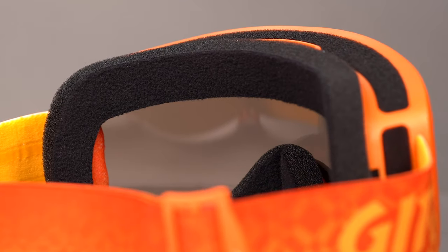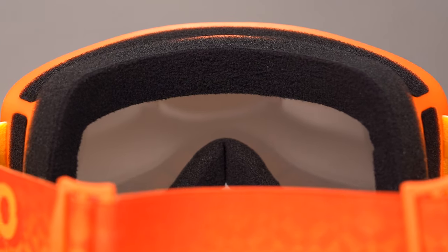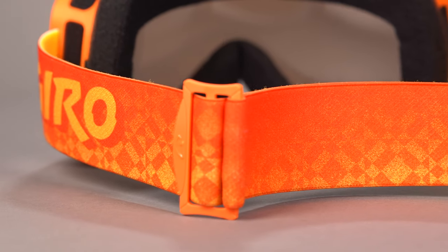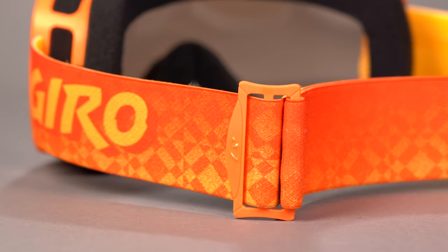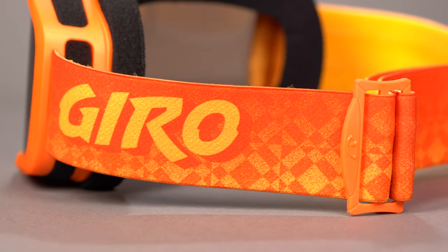A plush triple layer face foam helps wick away moisture and creates a comfortable and reliable fit for those long days on the mountain. The adjustable silicone line strap ensures your goggle won't move out of place and allows for a seamless compatibility with all youth helmets on the market.